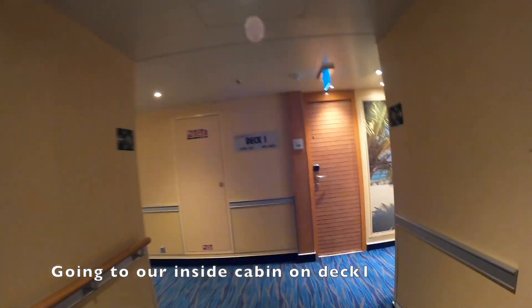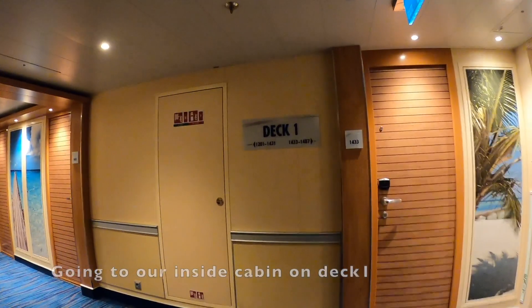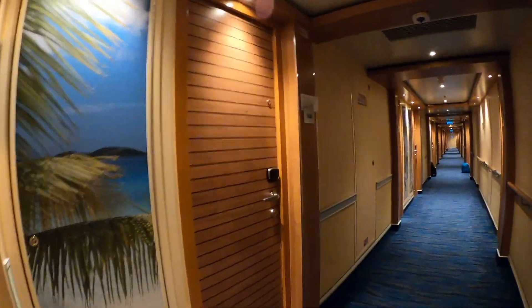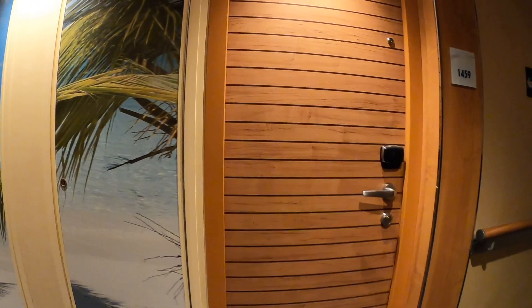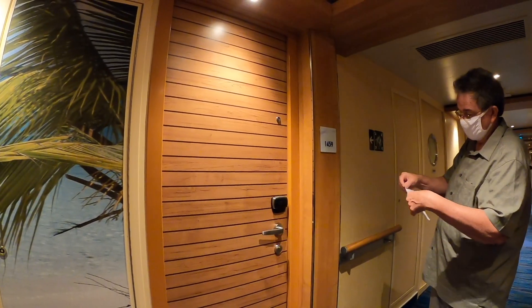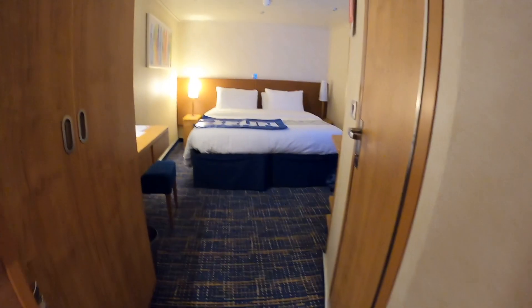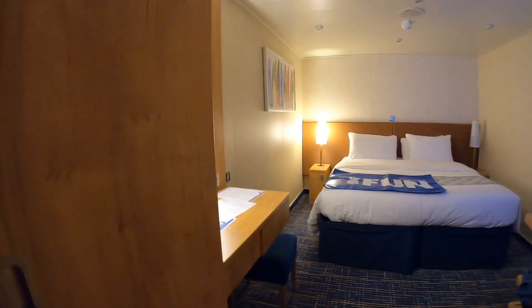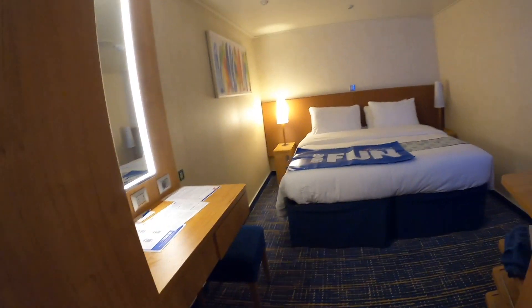Here we are on deck one, Panorama. Cabin 1459 is to the right. I like the hallway, it's big. This is our inside cabin number 1459. Cute bed.